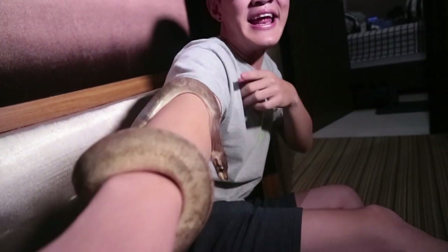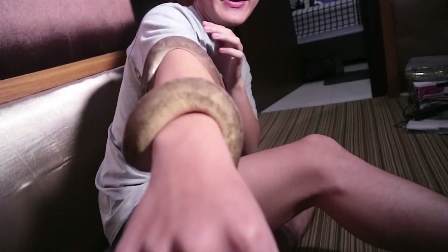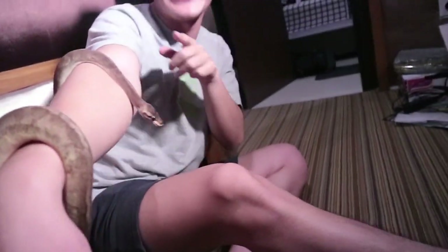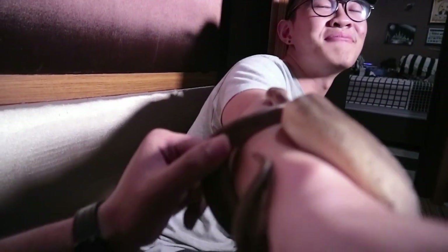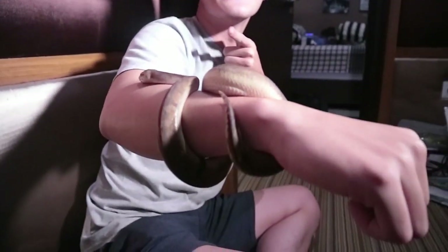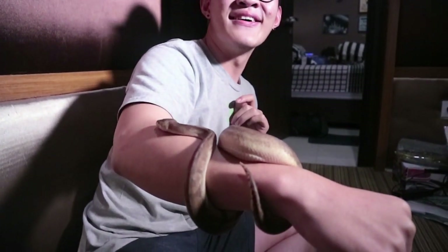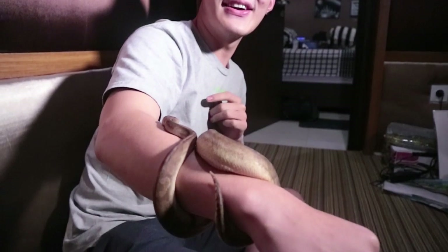The friend jokes around in Indonesian, reacting to the snake climbing up. The host teases him, asking who is most scared of snakes and whether he'd be okay if it bit him. The host notes the snake is female and mentions he himself has been bitten before and it was no problem.